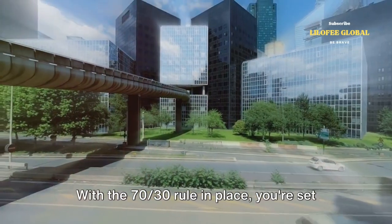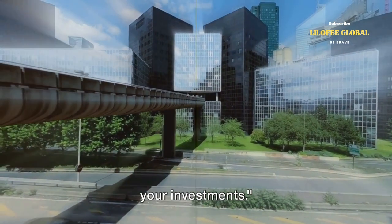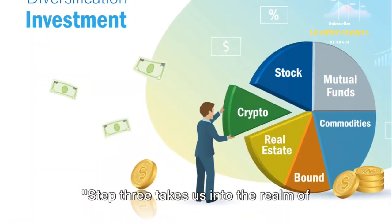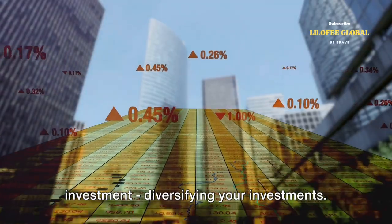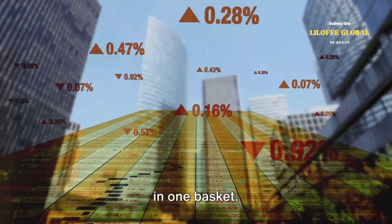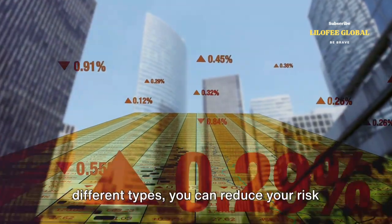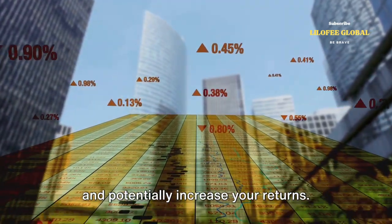With the 70-30 rule in place, you're set to take on the next step: diversifying your investments. Step three takes us into the realm of investment. Think of it as not putting all your eggs in one basket. By spreading your investments across different types, you can reduce your risk and potentially increase your returns.